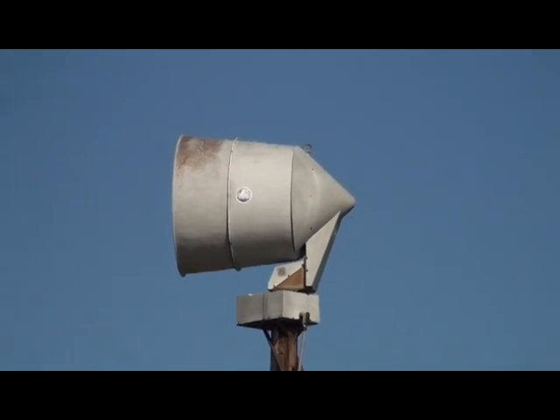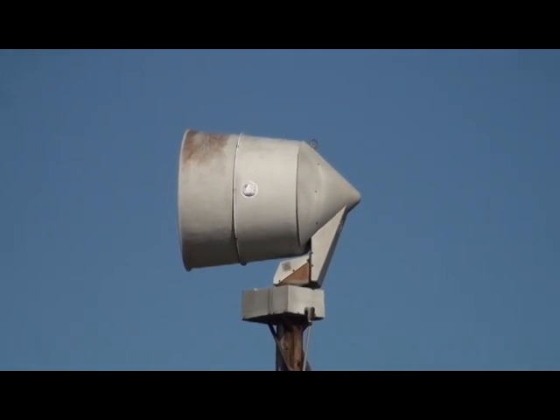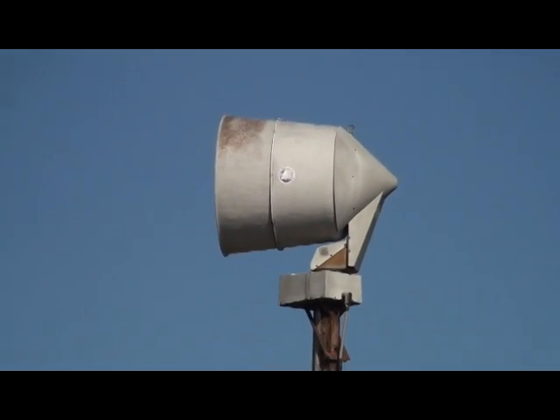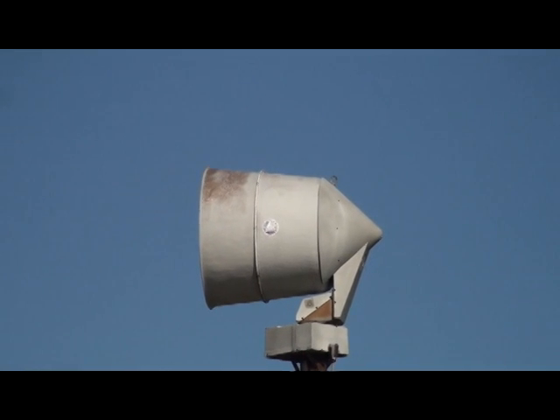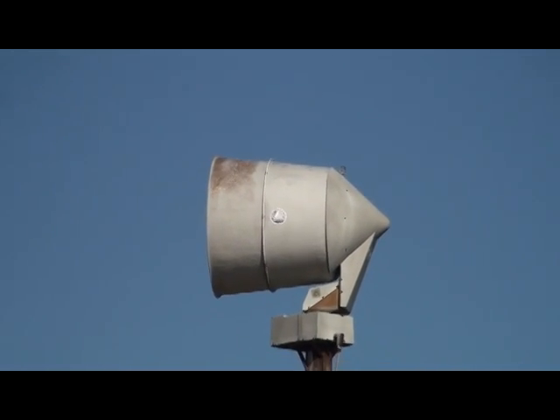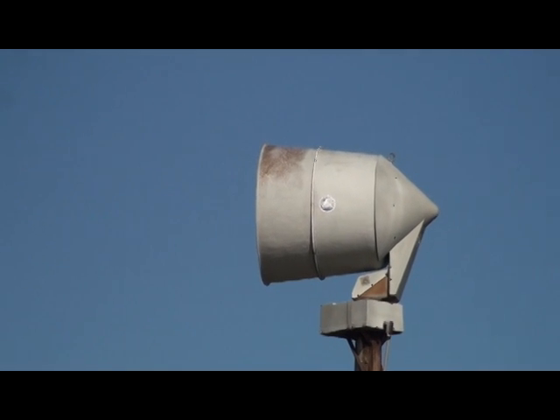You'll hear in the replay of this video that there was a secondary lower-pitched whine, and we're going to try to identify what that particular sound was being generated from. Rock on, YouTubers. Storm Siren Finax.